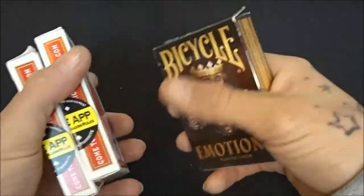Open deck of Emotions, and two more plain red decks of Bicycle cards.